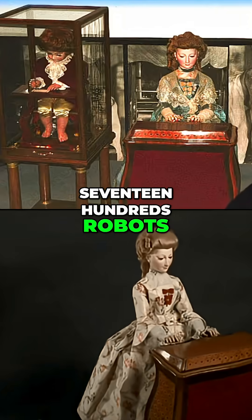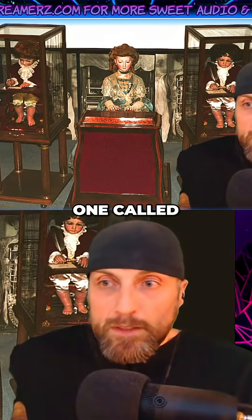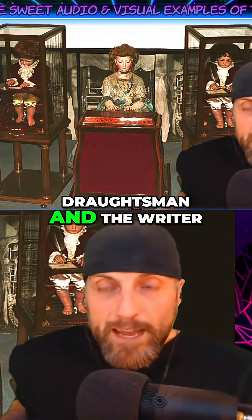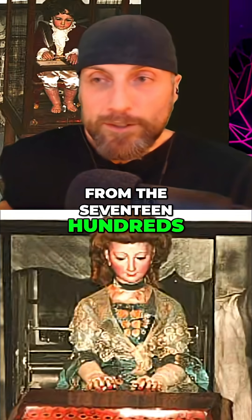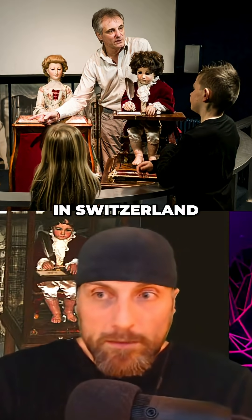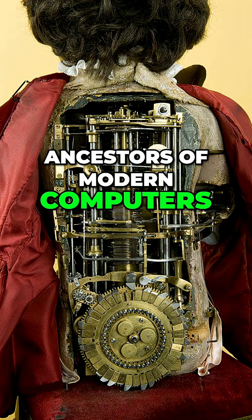1700s robots, also known as automatons. In 1768 there were ones called the Musician, the Woman, the Draughtsman, and the Writer. The dolls are still functional — over 300 years old. These still-functional robots from the 1700s can be seen at the Museum of Art and History in Switzerland. They're considered to be among the remote ancestors of modern computers.